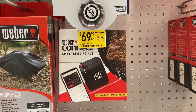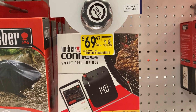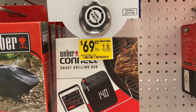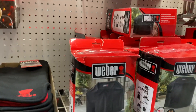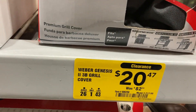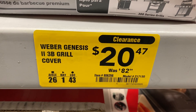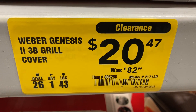I found this Smart Grilling Hub that was $99.99, clearanced down to $69.97. And then we have a grill cover — super nice, it has a three-year warranty on it. It was $82.99, and on clearance it's only $20.47 now.